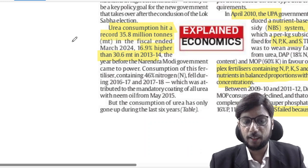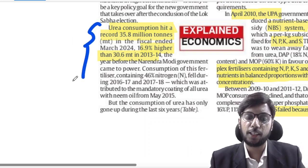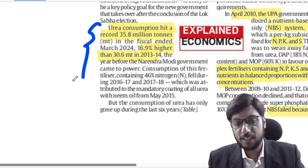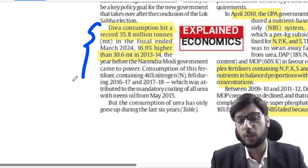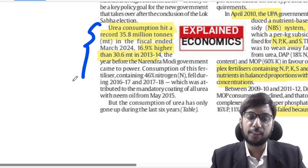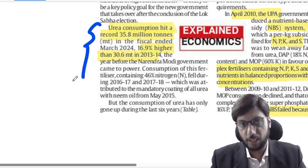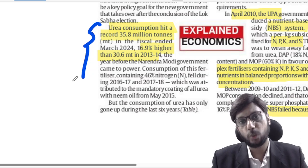Keep this background in mind. Urea consumption in India has been only increasing in the last 6 years. In 2023-24 we used 35.8 million tons of urea — around 17% higher than the 30.6 million tons used in 2013-14. So in the last 10 years there has been a significant jump in urea consumption.